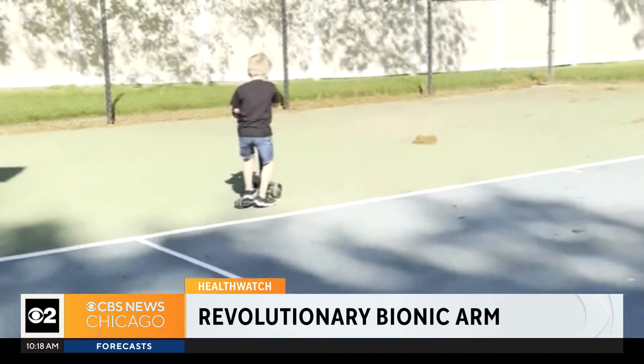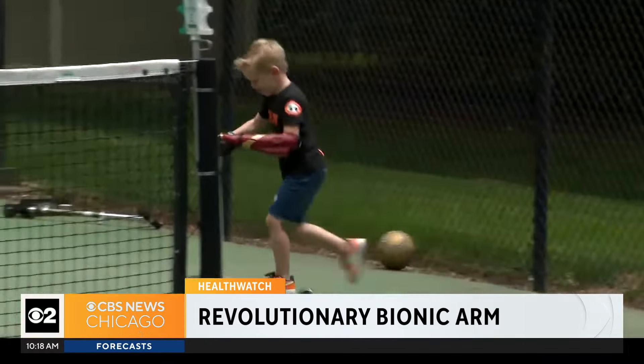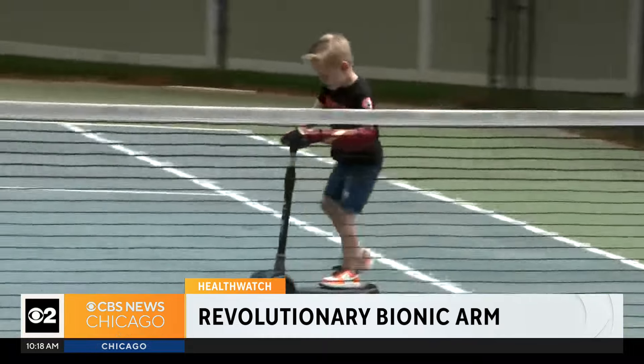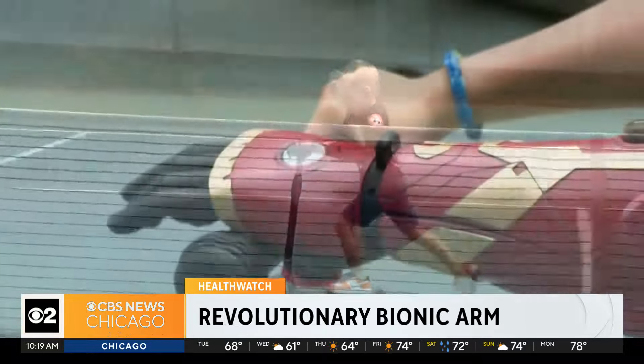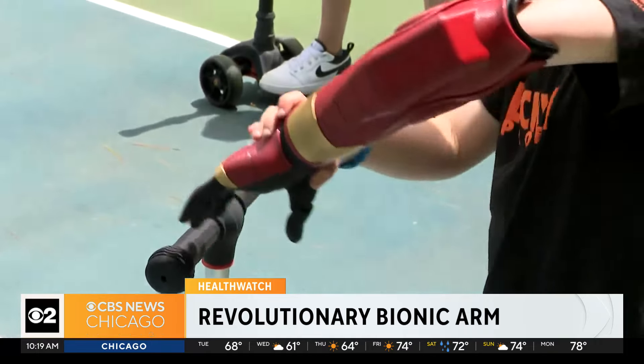The universe just got a new pint-sized hero with a gripping superpower. Riding a scooter has never felt so secure for five-year-old Jordan Murata, thanks to his new robotic arm fashioned after his favorite Avenger.